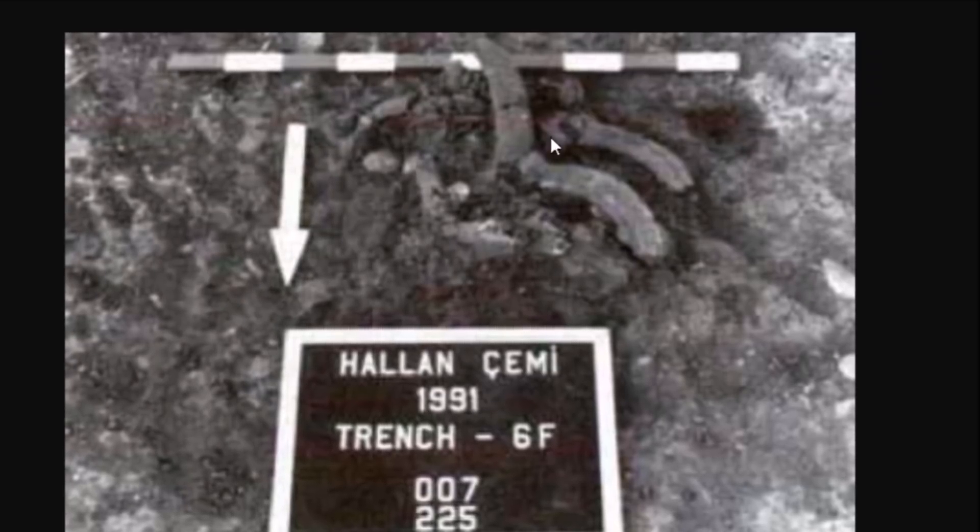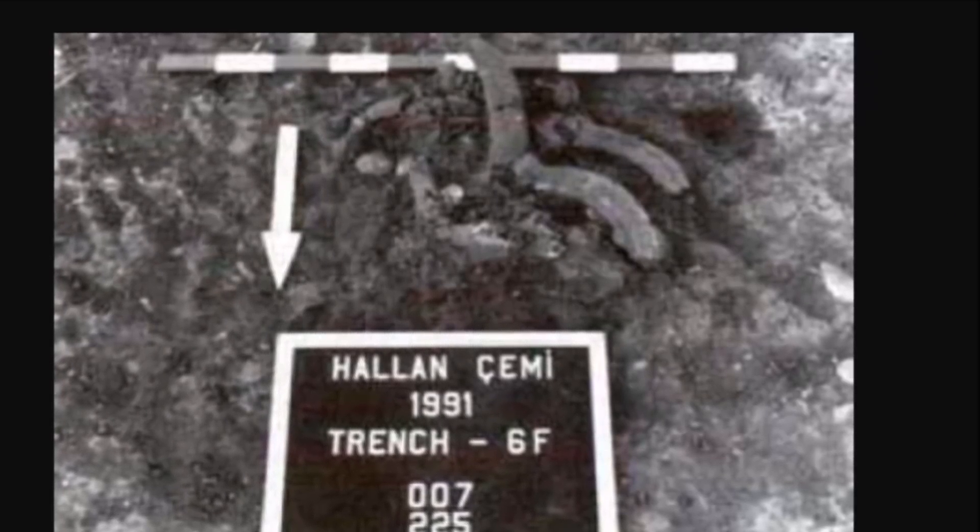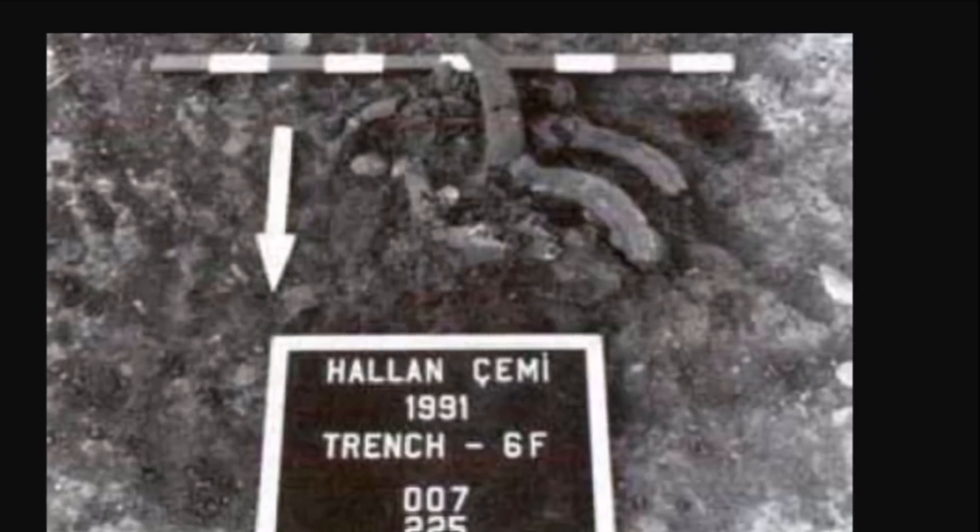Here you see three goat horns buried at the bottom of the dwelling. These people certainly had a symbolic view of the afterlife.